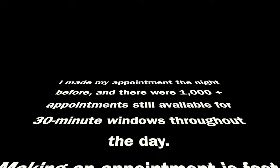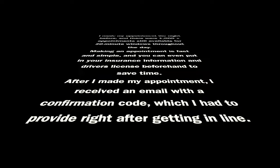I made my appointment the night before, and there were 1,000-plus appointments still available for 30-minute windows throughout the day. Making an appointment is fast and simple, and you can even put your insurance information and driver's license beforehand to save time.